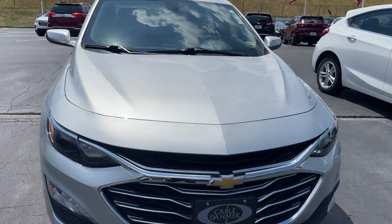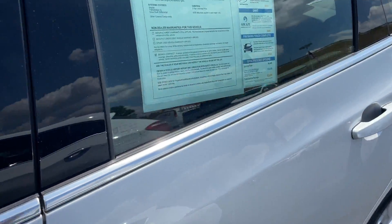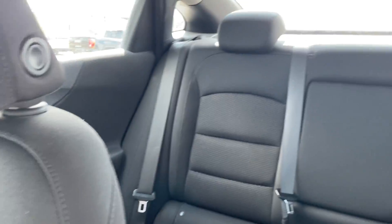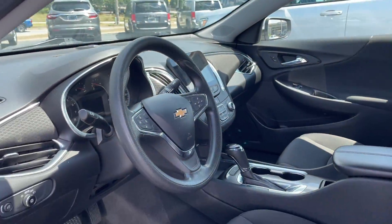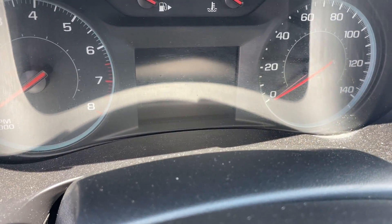Inside and out, this is an all-around beautiful vehicle. The previous owners took great care of the inside — absolutely spotless cloth interior. It's going to have heated seats on the front, power windows, and this one's only got 48,000 miles on the dash.